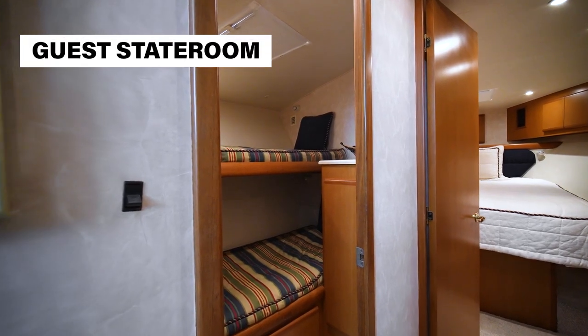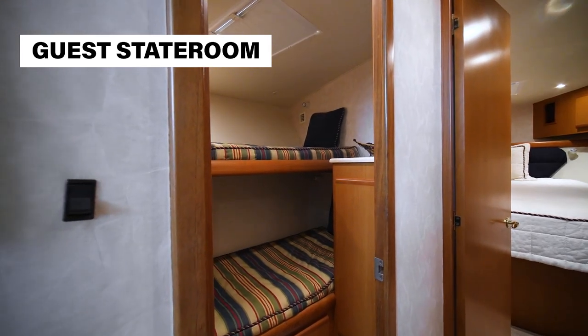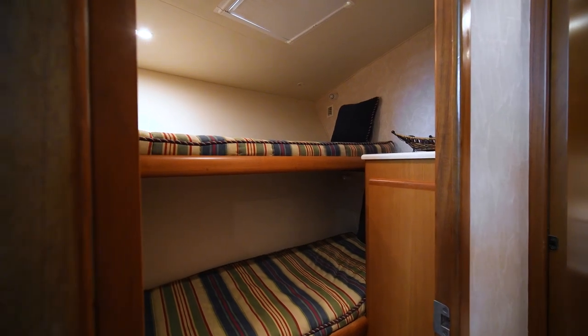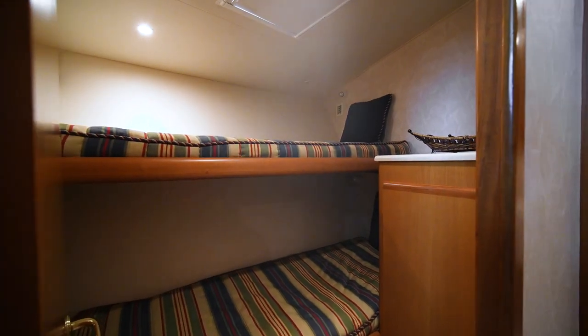The guest stateroom has two comfortable berths with reading lights and ample drawer storage below. Air conditioning with reverse cycle heat, and lighted cedar-lined hanging lockers with additional storage below.